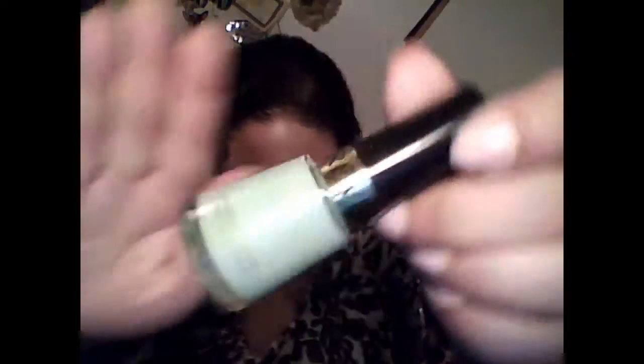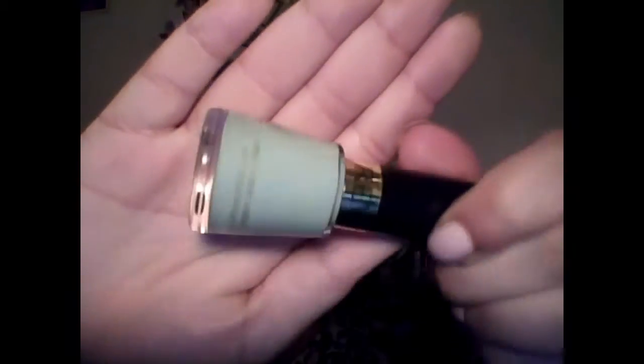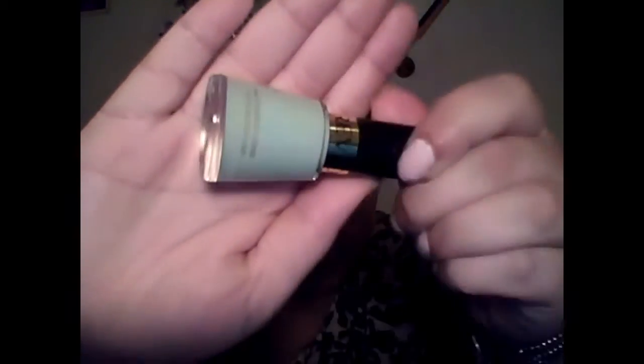The next one is very, very famous and it is Minted from Revlon, which is just the perfect creamy mint green. It's very, very opaque with a nice cream finish. I absolutely love this color.